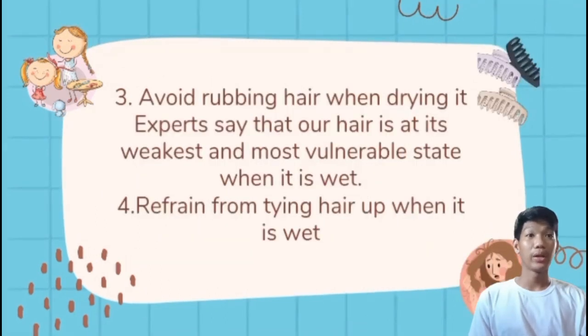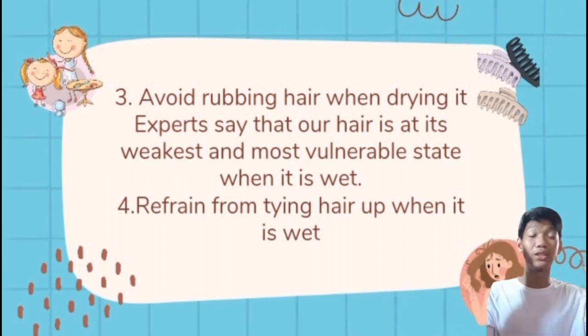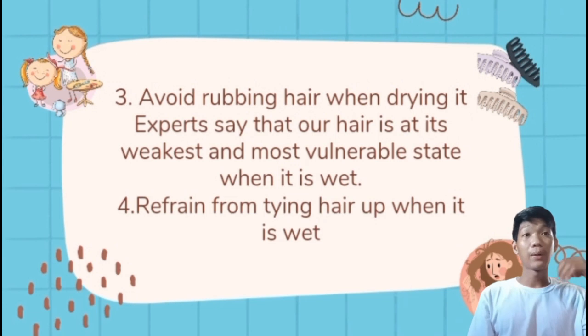Number 3, avoid rubbing your hair when drying it. Do not rub hair vigorously while it is wet, as wet hair is weaker and more hair will fall out. Instead, use a microfiber towel to absorb moisture from the hair, then comb it when it is about 70% dry. This avoids unnecessary hair loss during drying.